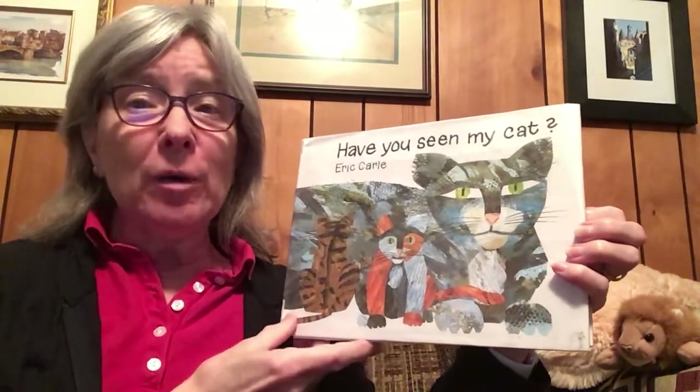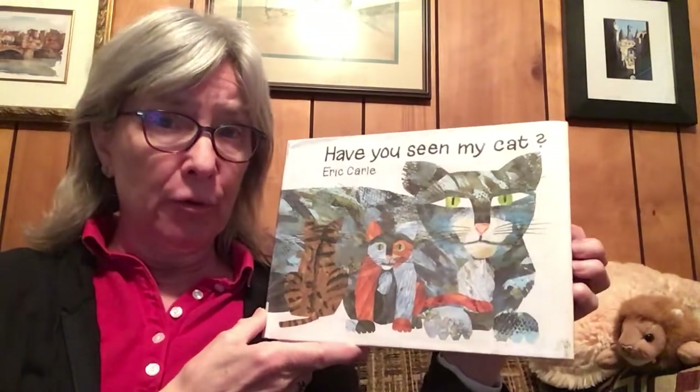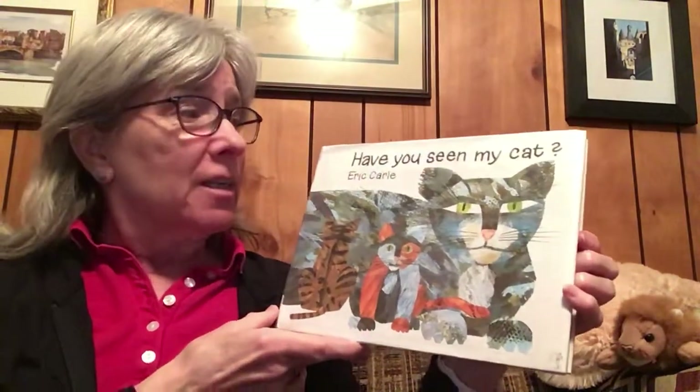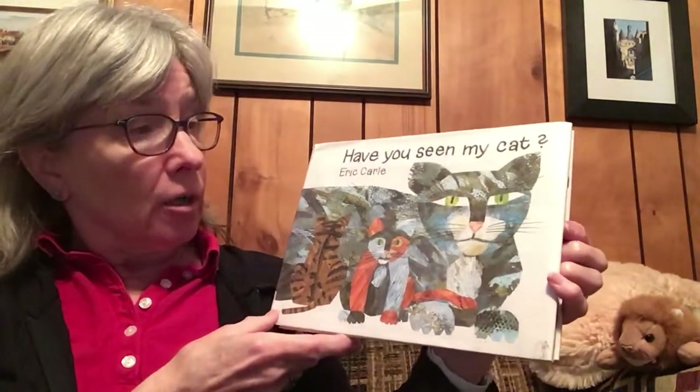Hi Eleanor! I know how much you like cats, so I've really been looking for some books for you that I can read that have cats in them. And this one, well, it might not be perfect, but it's a pretty fun book. It's called Have You Seen My Cat? by Eric Carle.